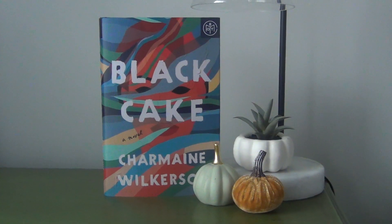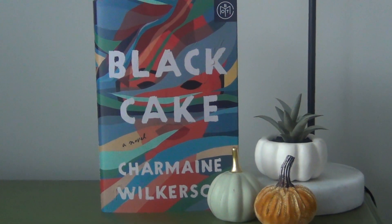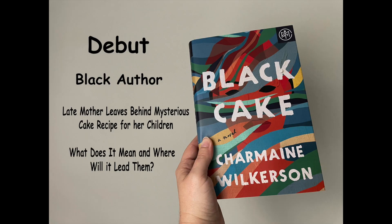The next one is Black Cake by Charmaine Wilkerson. This follows a woman named Eleanor who passes away and leaves her two children a recipe for a Caribbean black cake and a voice recording. The voice recording tells the story of a young girl who escapes from Jamaica under the suspicion of murder, swimming to her freedom. Her children are left wondering what this is — it brings up a lot of questions and research, trying to figure out who this person is and why their mother left this recipe with instructions to eat it together when the time is right.